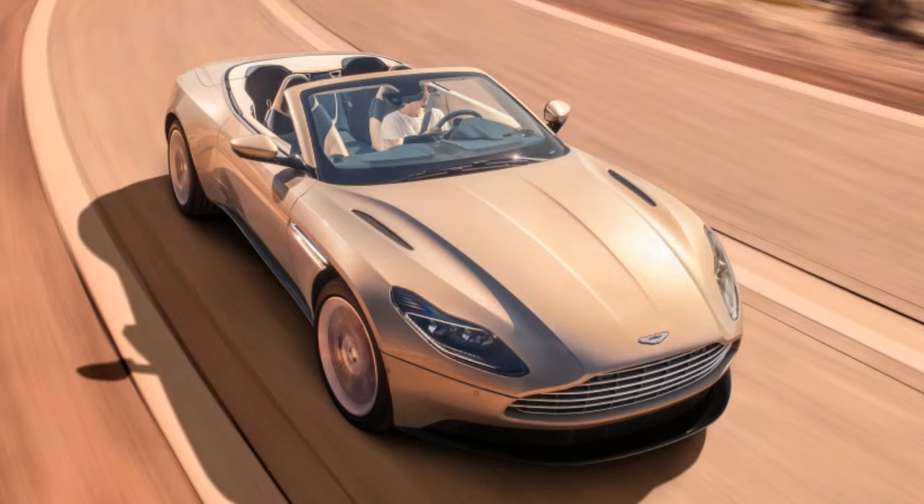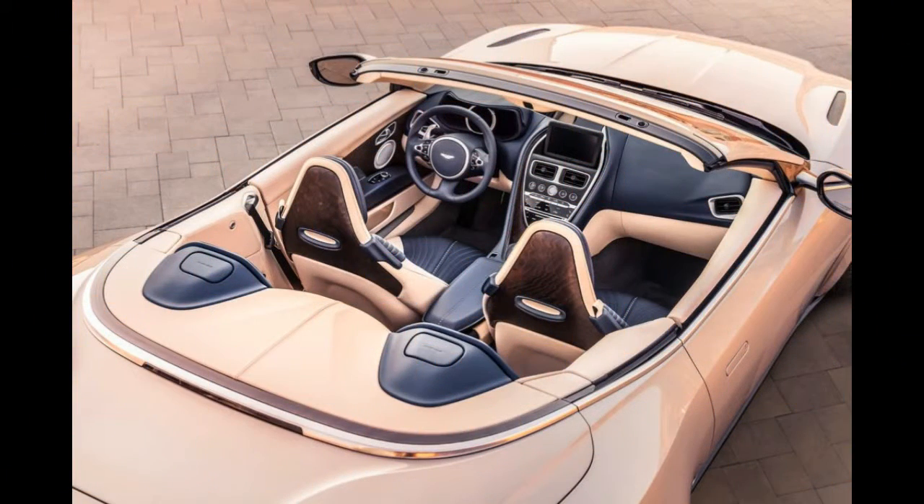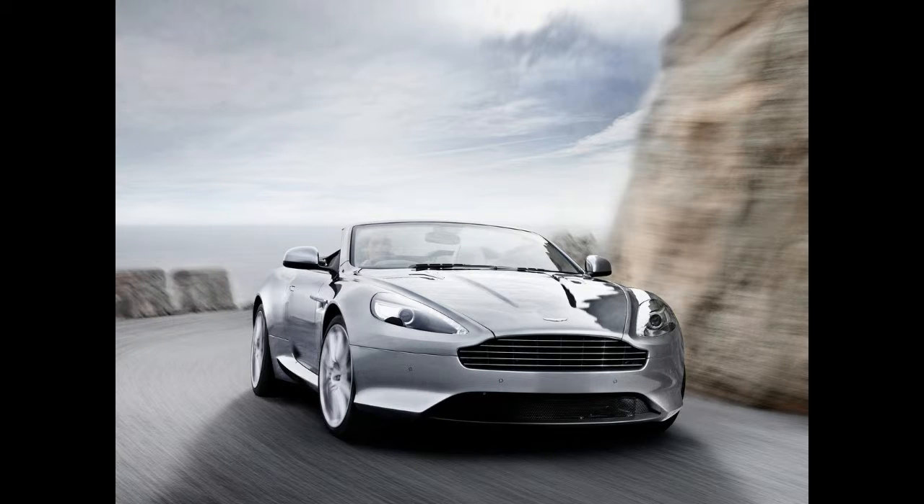Unfortunately, the DB11 Volante's 4,134-pound curb weight is significantly more than the DB11 V8 coupé, which weighs around 3,800 pounds. It also roughly matches the V12 DB11 Volante.